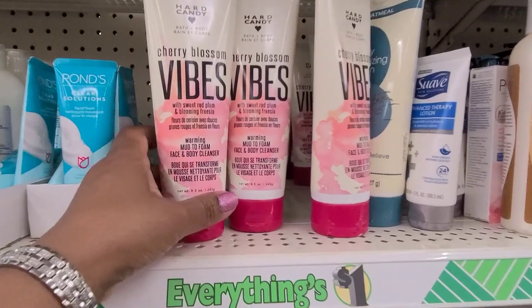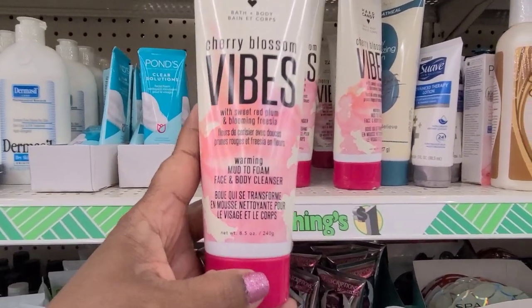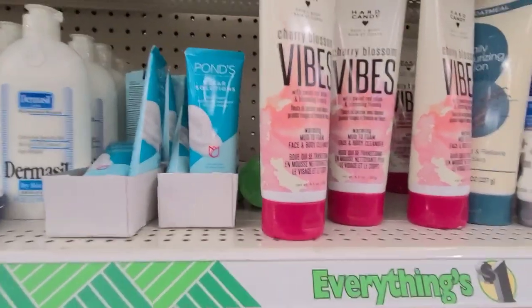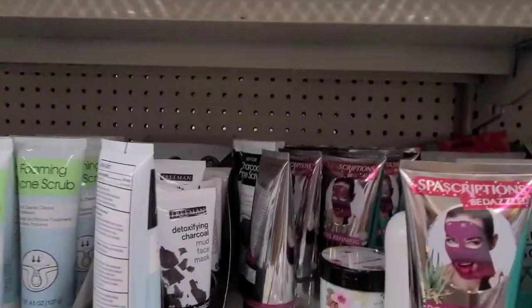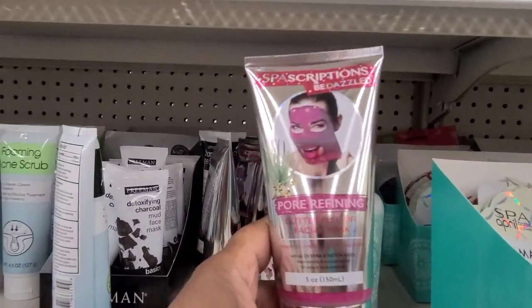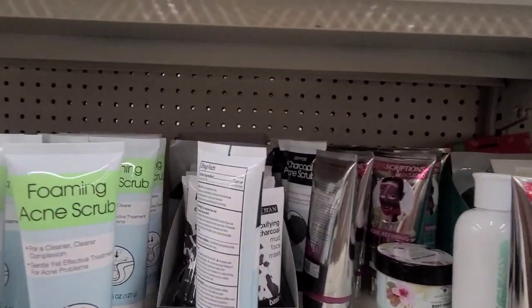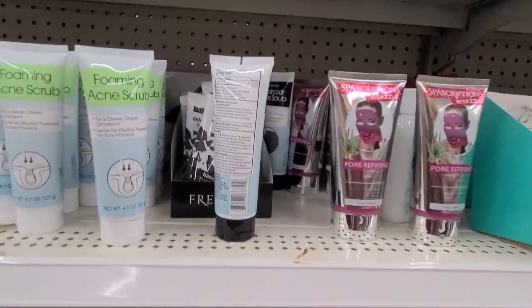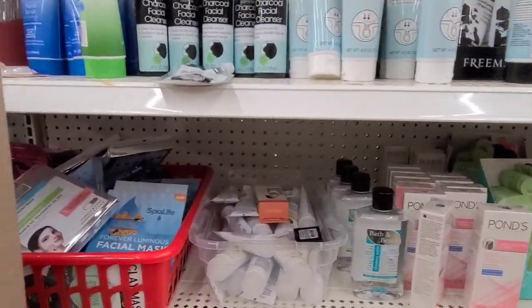Here they have the Hard Candy Cherry Blossom Vibes — they still have some of them hanging out here. They've also got the Spa Scription bedazzling pore refining which I absolutely love — it's a beautiful mask. So they've got those, then they've got these down here.